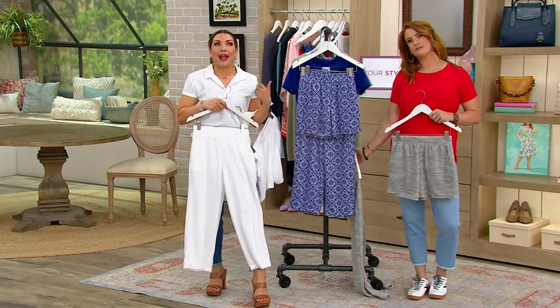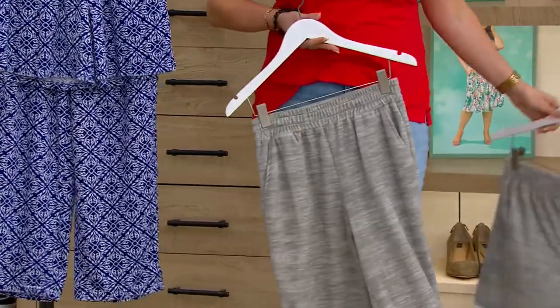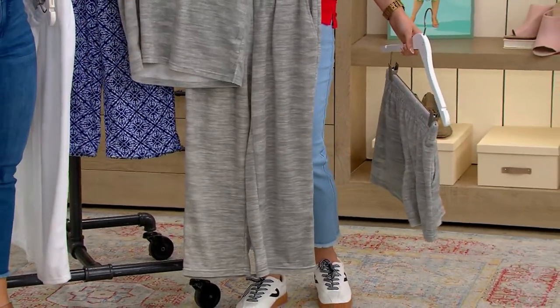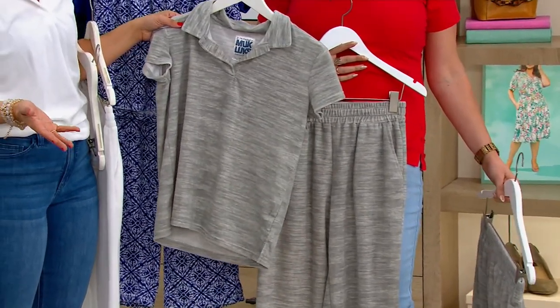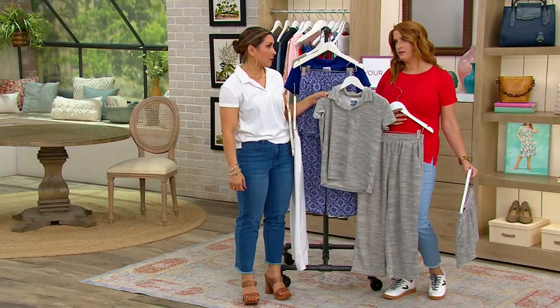Whether it is as a lounge outfit, running your errands, or something that you're traveling in — the gray, I think, with a darling sneaker and maybe a little jean jacket, that's a very cute travel outfit. Whether it's by plane, train, automobile — love that movie. How else do people travel? Boat, cruise ship, hoverboard, catamaran.